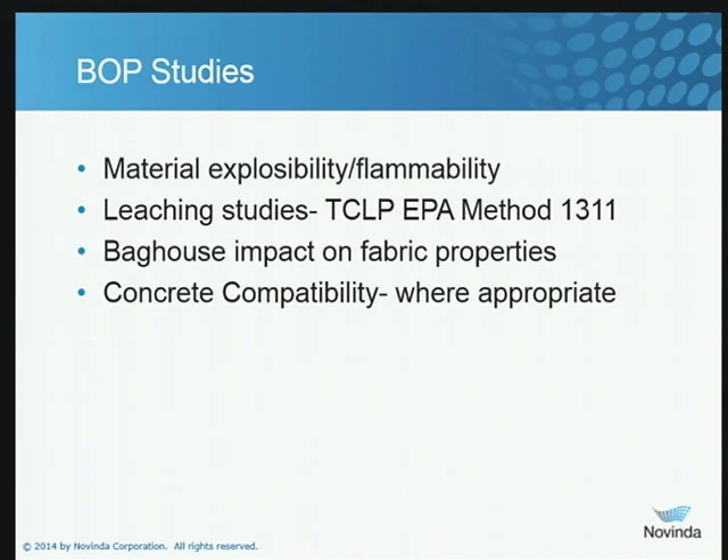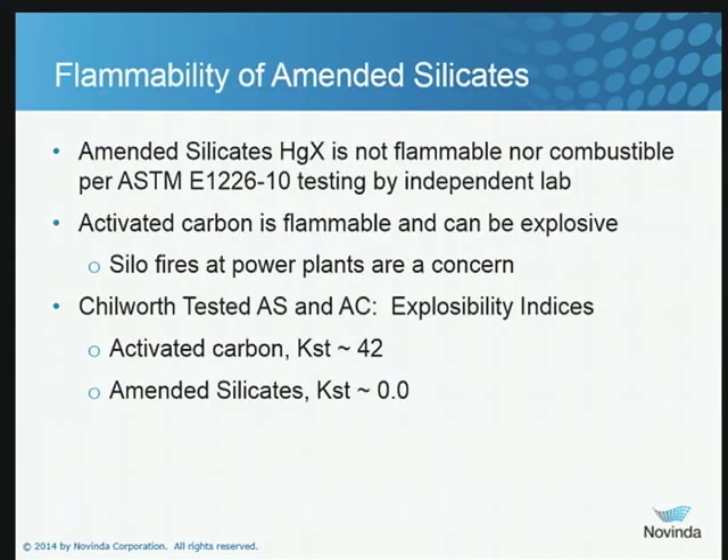We will often run concrete compatibility tests — this was an SDA plant and they do not sell their fly ash, so it was not done here, but we've done it at other plants. On flammability: we submitted a sample of the amended silicates to an independent lab and they ran the standard ASTM 1226 test. Activated carbon subjected to the same test has been assigned a KST of 42 in published reports. The amended silicates was non-explosive — they did not see any explosion events during the entire test. So it's a KST of zero, which was an exciting difference for this particular plant.